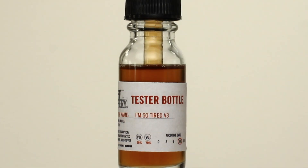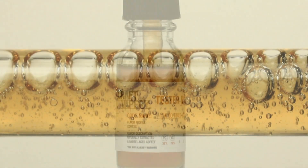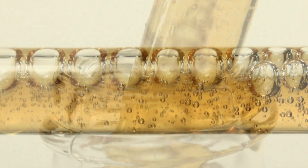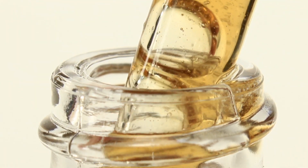I'm So Tired Version 3 has a flavor profile of coffees. A tester flavor from Craft Vapery, I'm So Tired Version 3 is a 30PG, 70VG blend. I found the inhale to be more of a tea flavor with hints of coffee. The exhale is subtle notes of the same flavor.